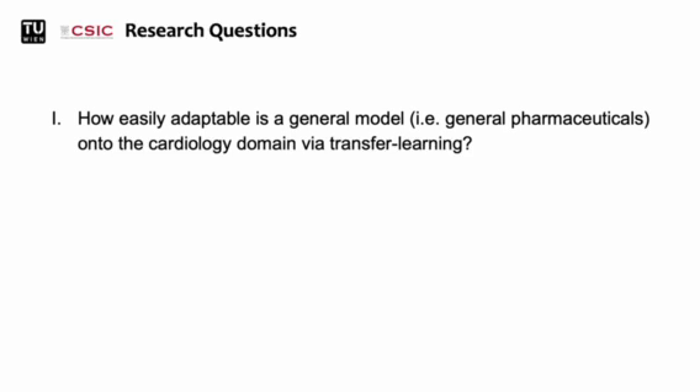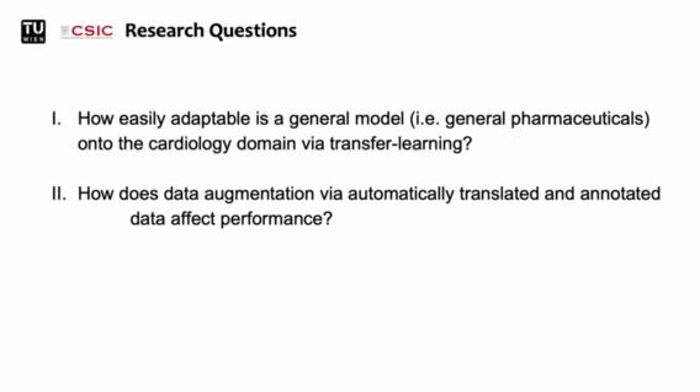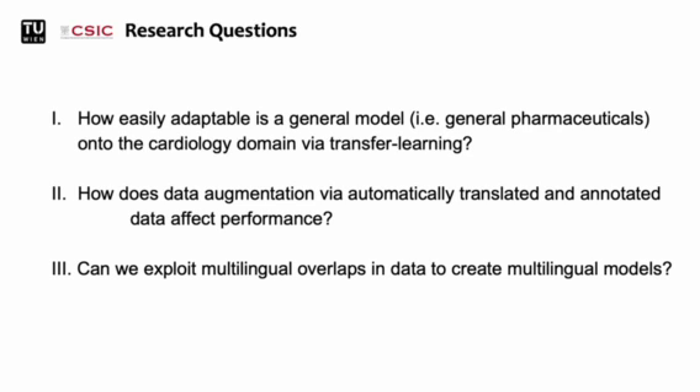While training models for this task, we also devised some research questions we would like to answer in the process. First, we would like to see how transfer learning helps when adapting from a general medical domain to a highly specialized medical domain, with cardiology as the given example. Secondly, we will assess how our automated data augmentation approach affects performance. And thirdly, we want to see if we can exploit multilingual overlaps — in our case for pharmaceuticals — to create highly performant multilingual models.